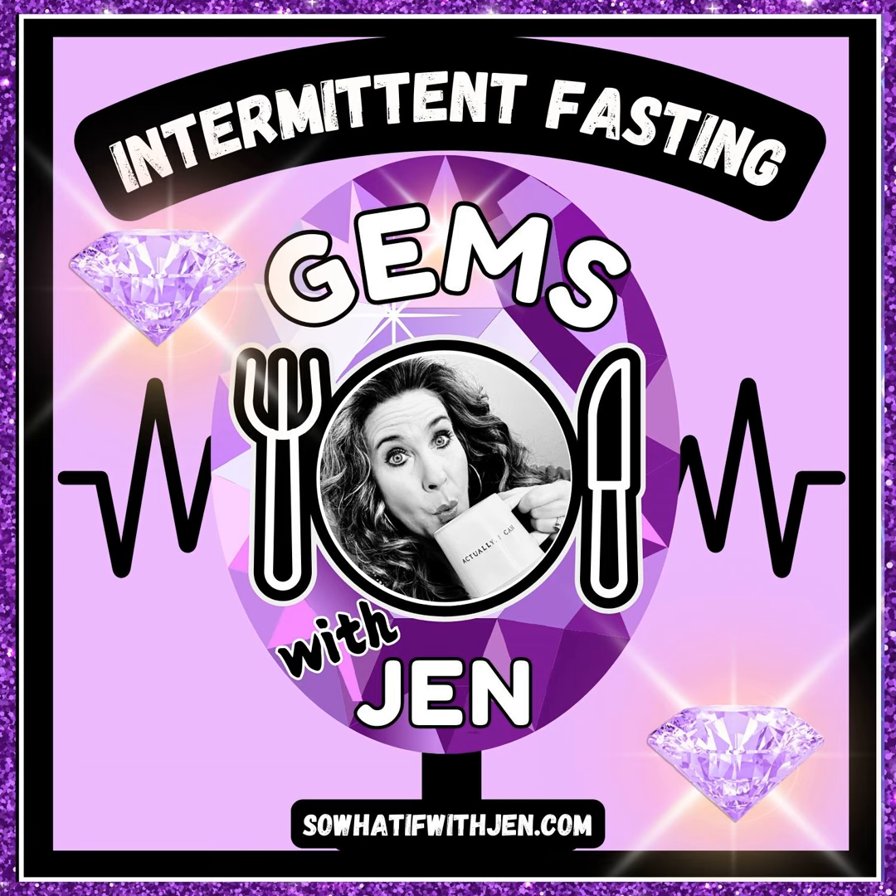Hello, and welcome to the Intermittent Fasting Gems with Jen podcast. I'm your host, Jen, a middle-aged Michigan mama, wife, and teacher who in 2021 stumbled upon this crazy cool thing called intermittent fasting.